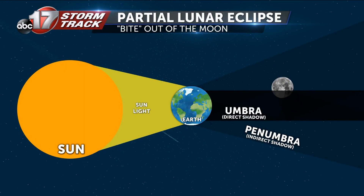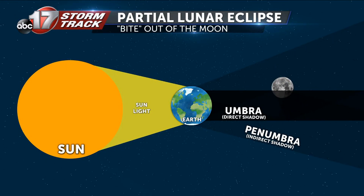In a partial lunar eclipse, we see the Earth's direct shadow, which makes the moon look like a bite or a chunk has been taken out.